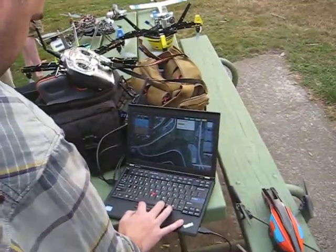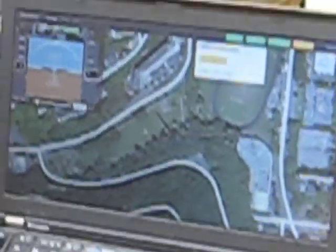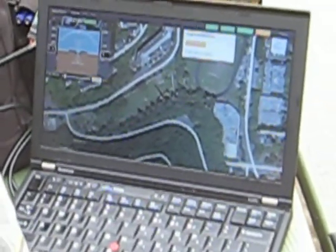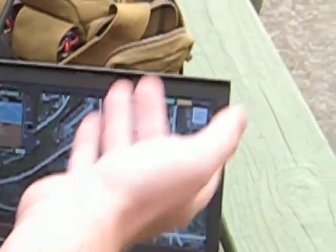It's using GPS to keep itself out. Even if the wind blows, it'll come back. And now I'm going to click out further into the field and see if it'll fly there. Oh, and it's going to go at a higher altitude. Yeah, I can control the altitude on the screen as well.